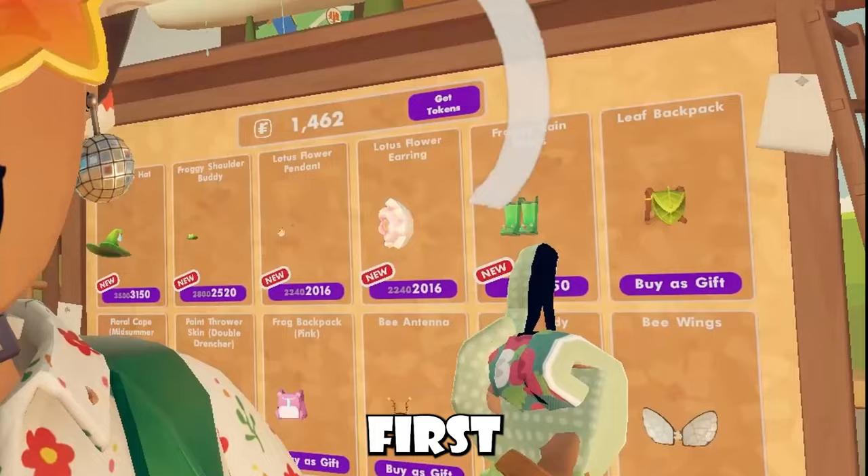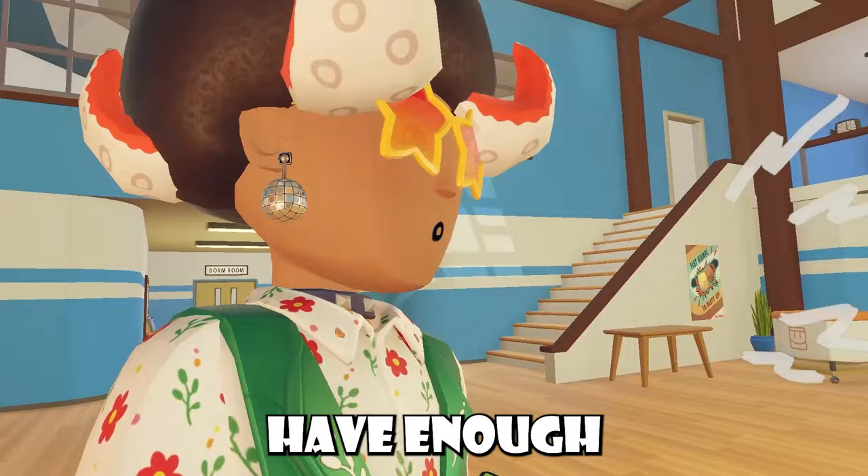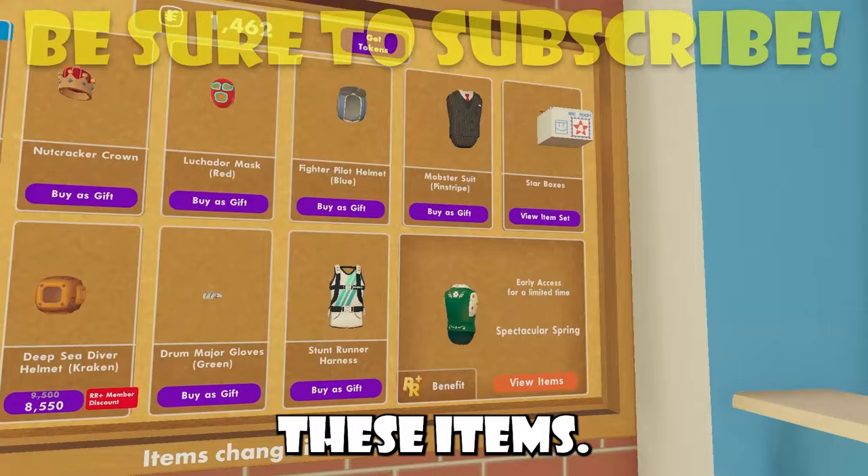I cannot wait to see what Rec Room is going to add for full body avatars soon. We already just got our first edition — the first item actually sold for full body avatars — and when I have enough tokens I'm getting that for sure. Inside the extra Rec Center shop you'll find some items, none of which are new, so we'll have to wait and see what happens.